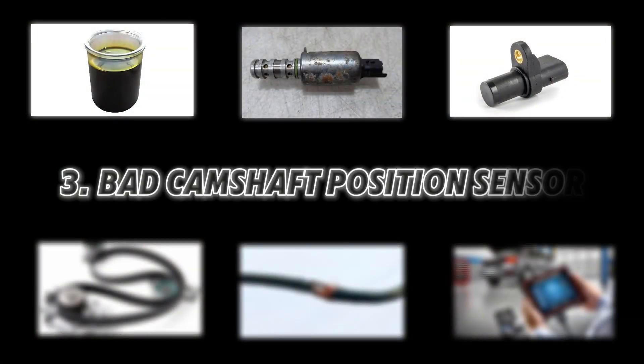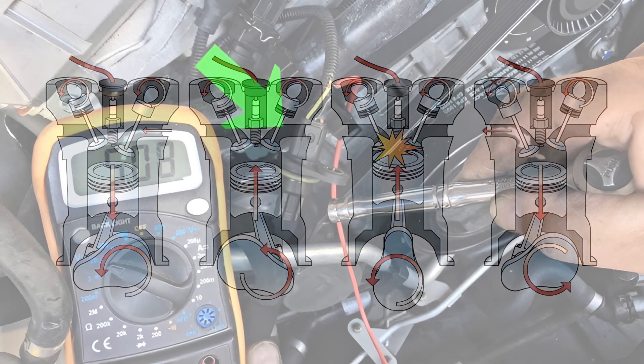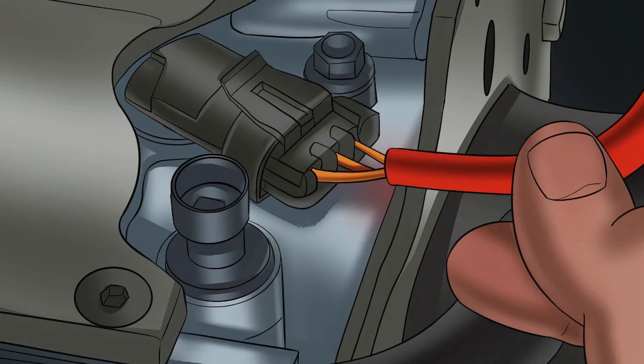Number three: bad camshaft or crankshaft position sensor. Incorrect signals cause improper timing adjustments. Use a multimeter or scan tool to check for faulty sensor readings, and replace any defective sensors.